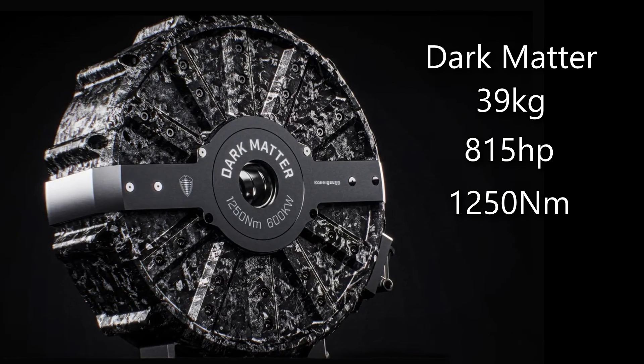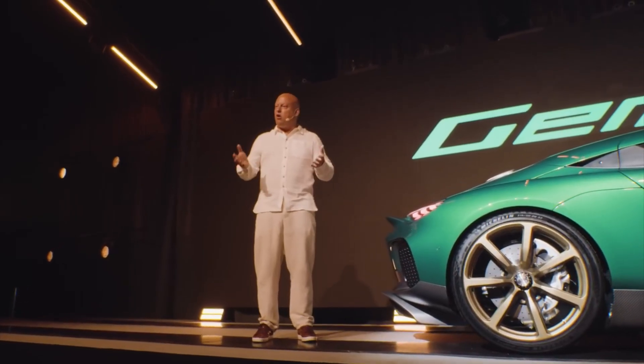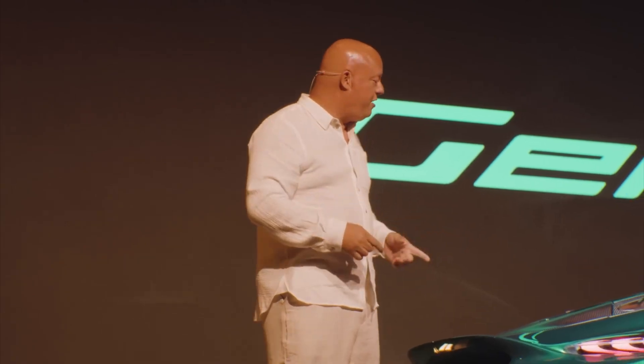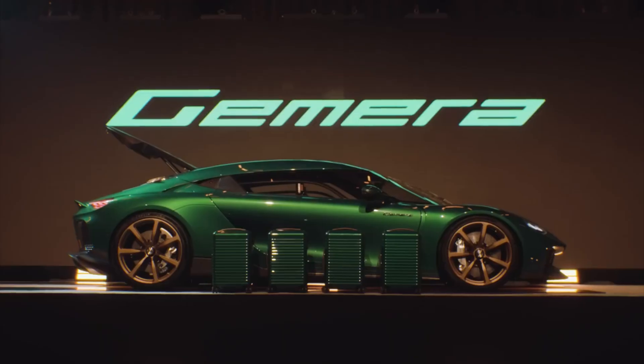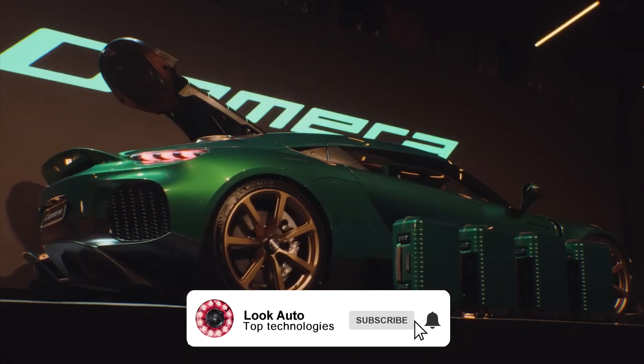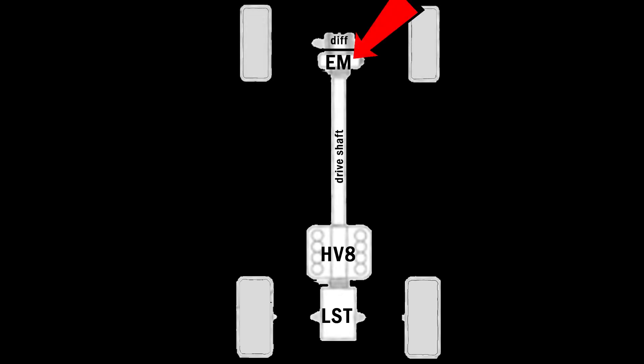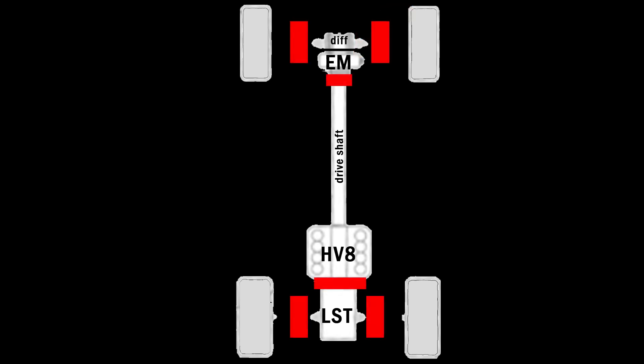This was made possible thanks to the world's first six-phase electric motor with patented technologies. Combined, this results in 2,300 horsepower and 2,750 Nm of torque. But what's most interesting about this car is how Koenigsegg managed to implement torque vectoring on all four wheels — they've patented a new all-wheel drive system. The schematic looks like this: at the bottom we have the engine and transmission, from which a drive shaft extends to the differential, and on the drive shaft is the Dark Matter electric motor. To control the all-wheel drive and implement torque vectoring on each wheel, six clutches are used.